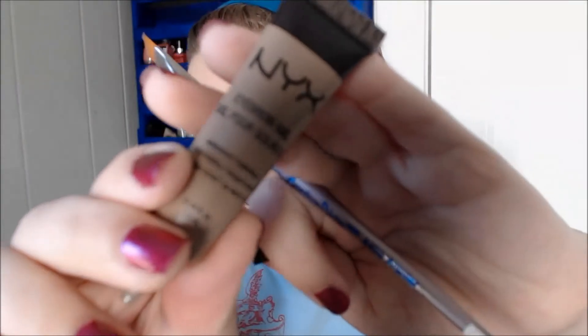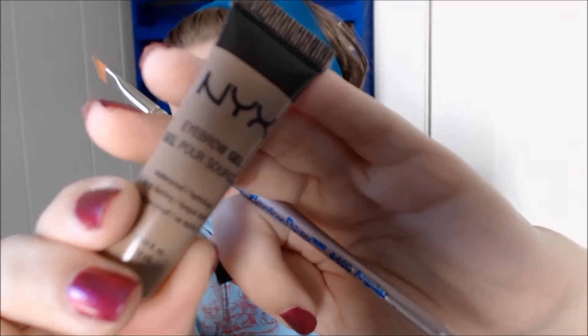It's $20, which isn't a crazy amount — it's a lot for a brow pencil, but I think it might be worth it. The other brow product I've really loved this year is the NYX eyebrow gel. I really loved this during the summer because it does not budge. It's great if you sweat a lot, work out a lot, or live in a hot climate — it just stays put.